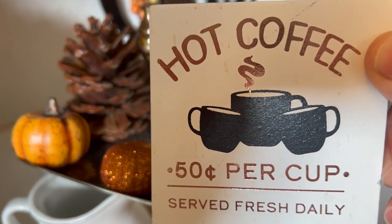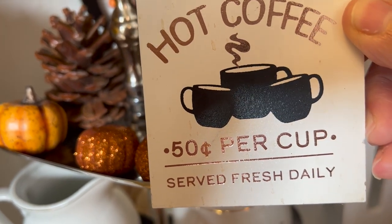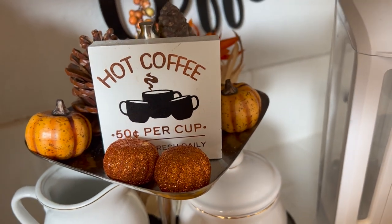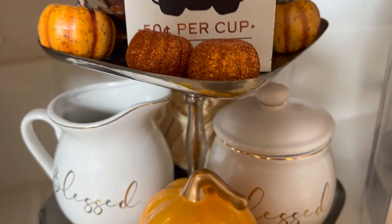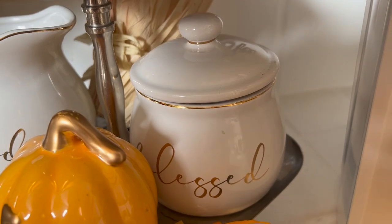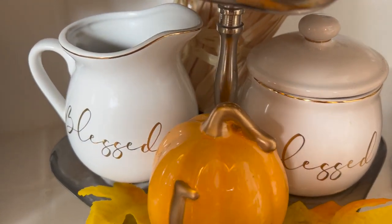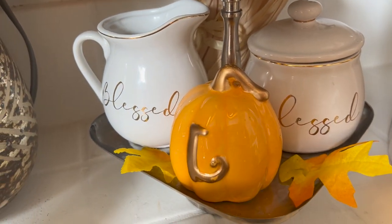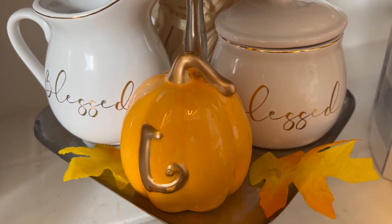There's also this adorable sign that says 'Hot Coffee 50 Cents Per Cup.' I joke with my husband — it's 50 per cup served fresh daily! I don't think so — nobody would buy it, but I just like to pretend it says 50 cents. Down on the lower level is this canister that says 'Blessed' — that's my sugar — and over here is the creamer, which also says 'Blessed.' And this monogram pumpkin I found at Dollar Tree; when I saw the 'L' on it I said, 'Yep, you're coming home with me.' It's so cute, along with a few leaves.